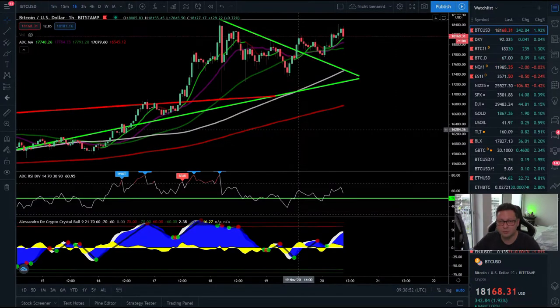Hello everyone and thanks for tuning back in, Alessandro the Crypto here. Welcome to another episode — today we're going to analyze the Bitcoin price and compare it to the DXY. And since today is Friday, we're also going to have a look into the CME chart because today we're going to have another weekly close.